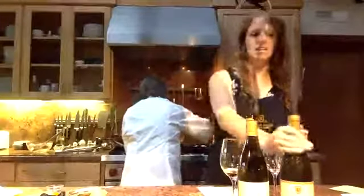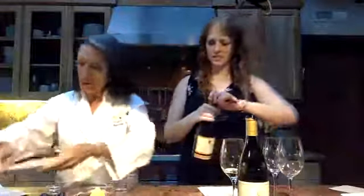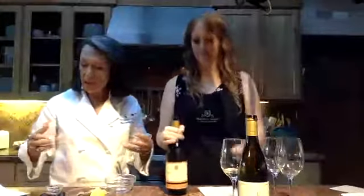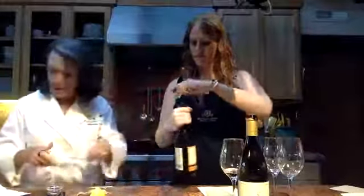The scallops go on the grill just to sear them. The reason is that scallops can overcook very quickly, so I like to pre-cook them like that. Also, they get this nice color from the lines of the grill. I love scallops — there are very few things I don't enjoy eating.